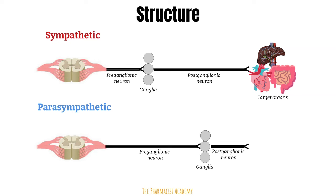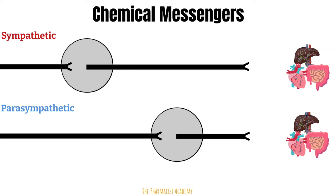Depending on the organ or location, the ganglia type and location may differ, but the concept follows: preganglionic to ganglia, then postganglionic to the organ. The sympathetic nervous system has shorter preganglionic neurons and longer postganglionic neurons because its ganglia are closer to the spinal cord. For the parasympathetic, the ganglia are further out, so the preganglionic neurons are longer to reach them, and the postganglionic neurons are shorter since there is less distance to the target organ.